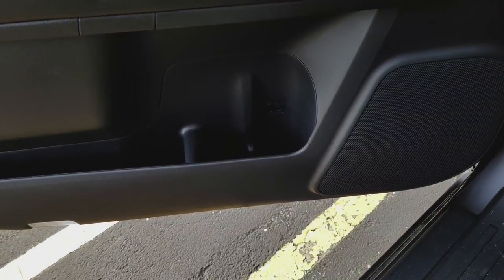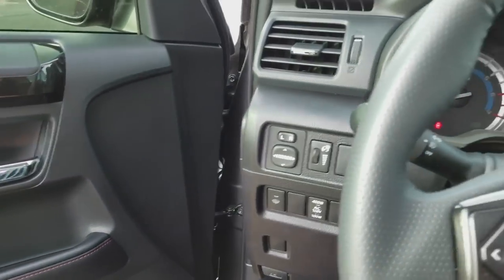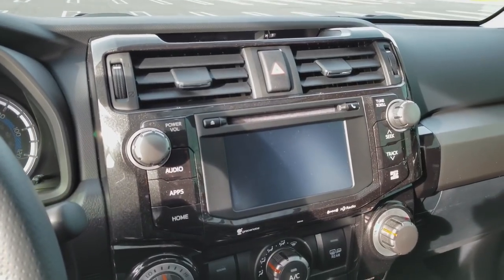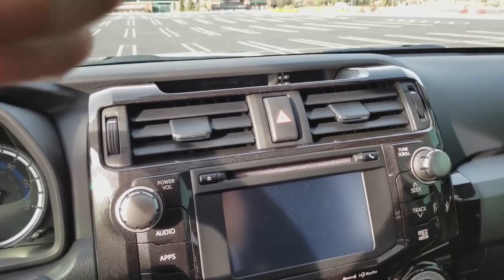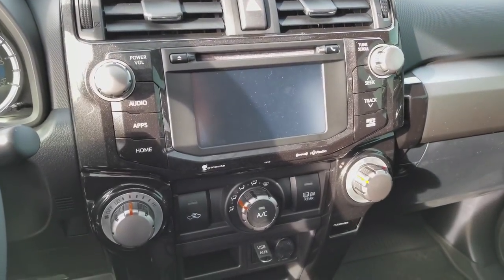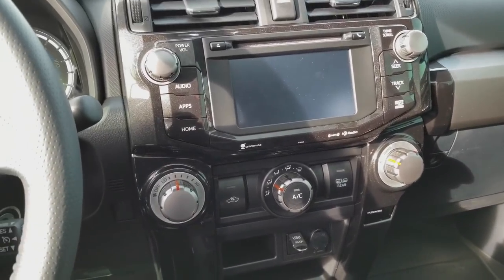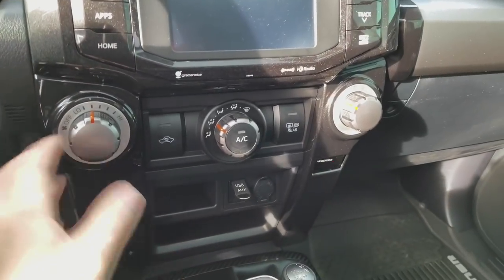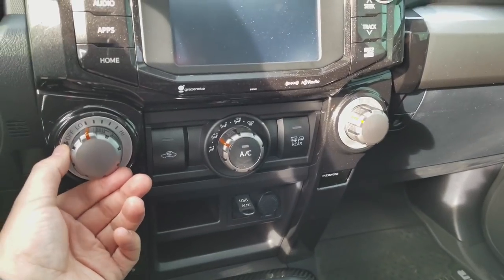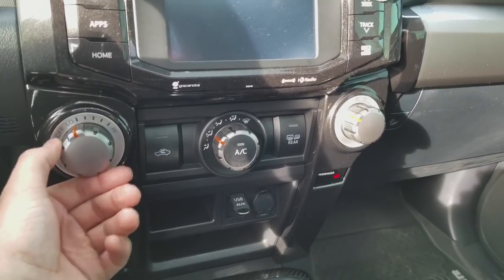You do have cup holders — Toyotas are definitely known for including a lot of cup holders. Looking at the center console, you have a digital clock at the top. The infotainment system is the Entune 2.0 — they don't have the 3.0 system in these yet. Manual climate controls with nice knobs that have a solid feel — the clicks line up well with the hash marks. You also have recirculate, heated rear-view mirror, heated power mirrors, and temperature control.